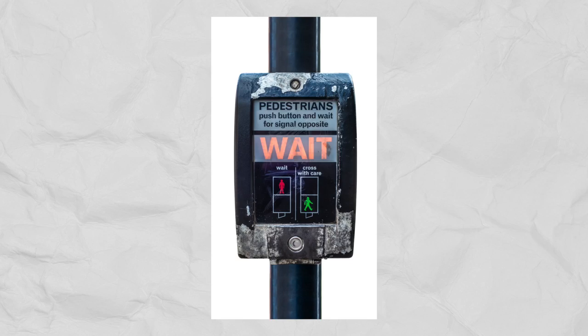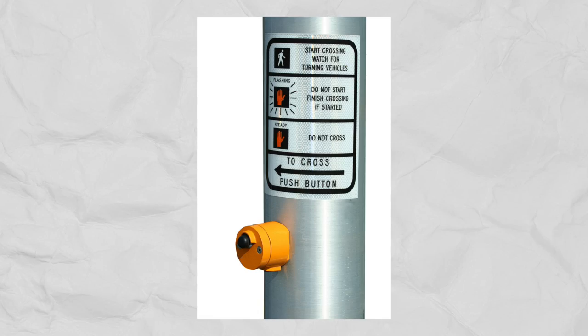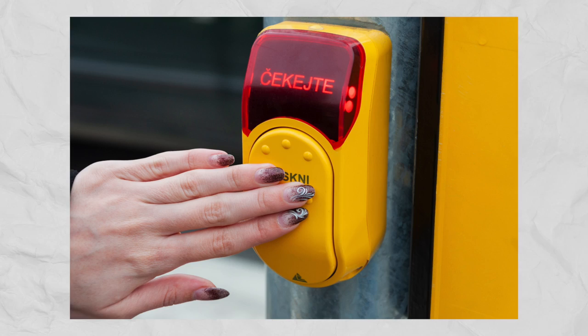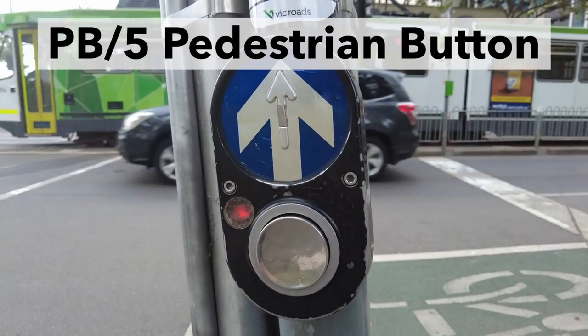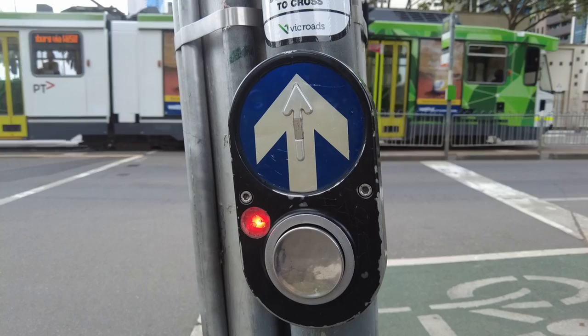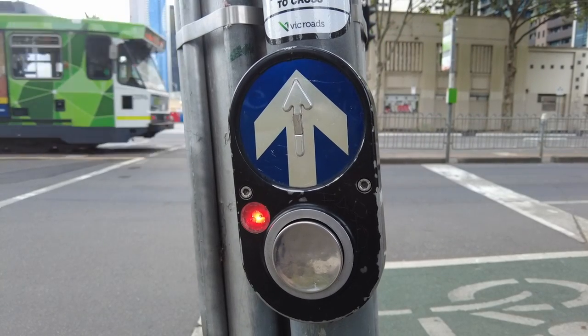Yes, it might feel like a strange thing to get excited about, but let me have this one, because in a world of crosswalk buttons, none of them have anything on this. I'm talking about the PB5 pedestrian button, a type of auto-tactile pedestrian detector, or simply a crosswalk button.